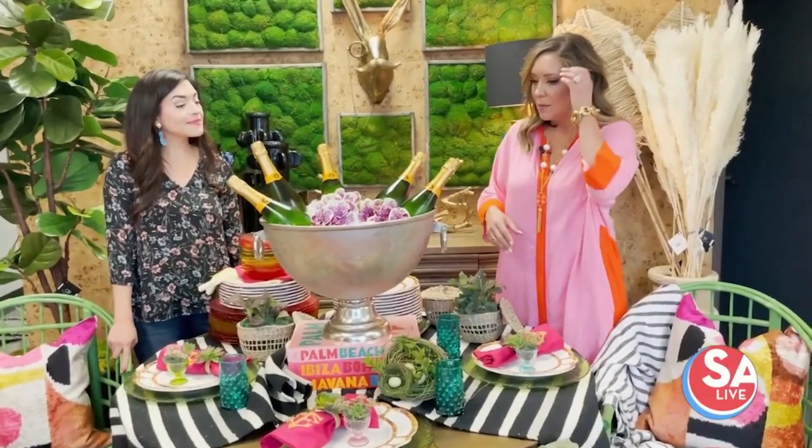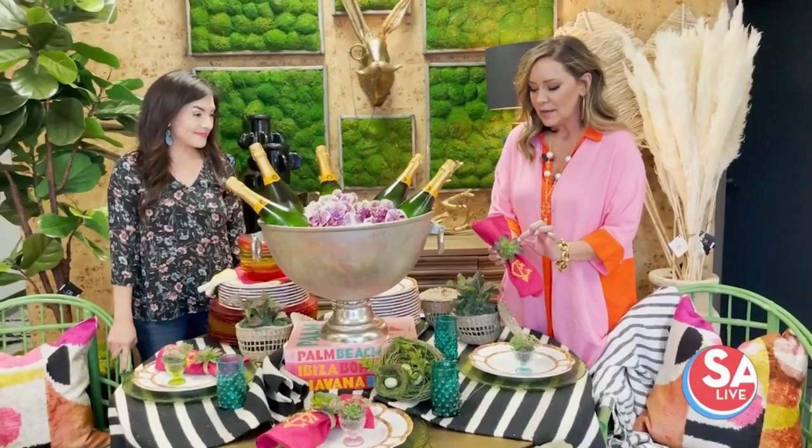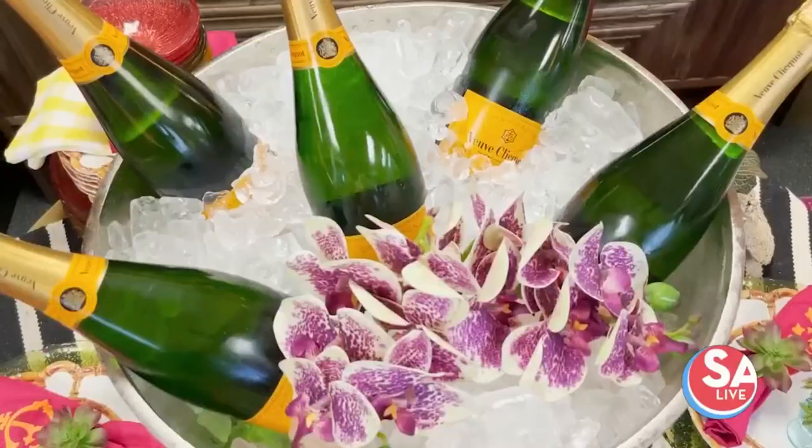What we did here is we used the little napkin rings that have the succulents on them, the bamboo plates — it all just made it feel spring like. Even down to picking the champagne bottle color, we brought in spring colors.